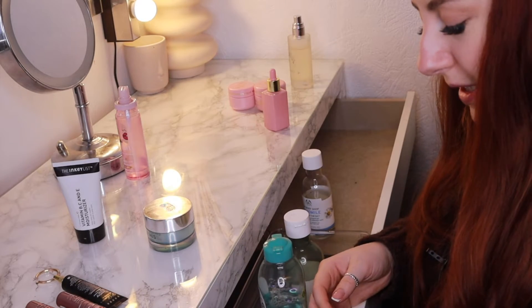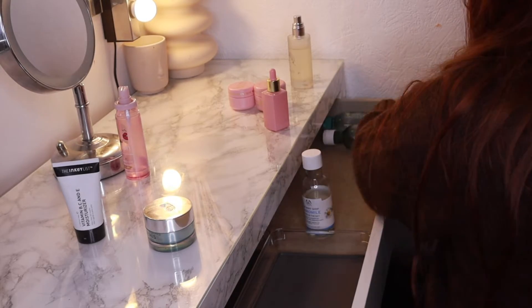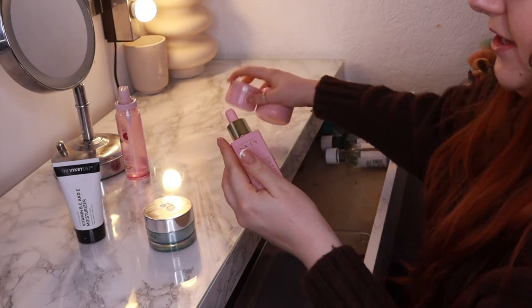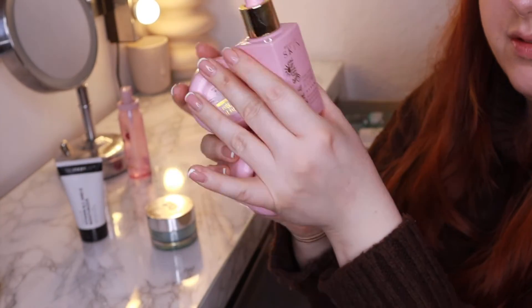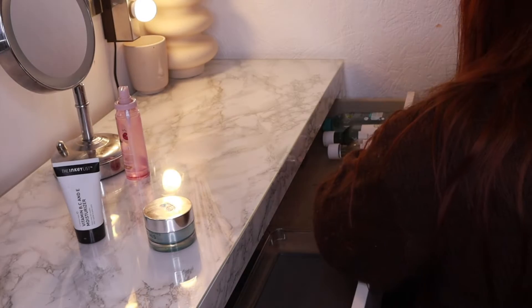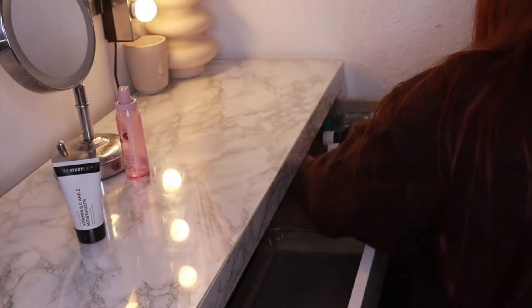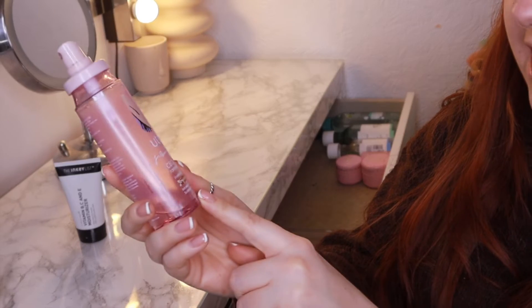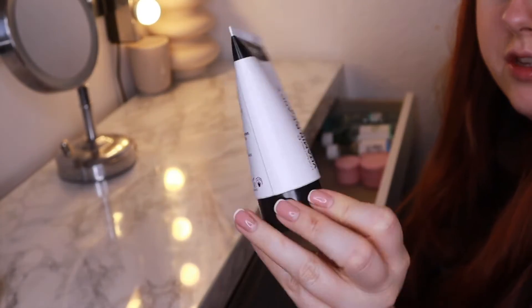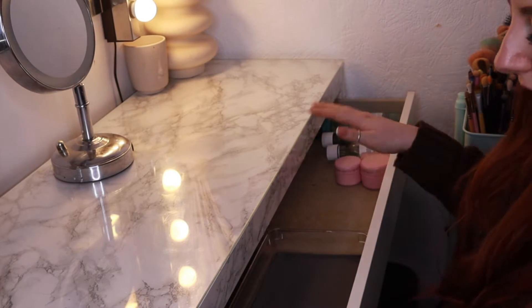I've got my mini skincare, eye base, and mascaras, and at this end I'm popping my micellar water, toner, oil, and Hungarian water spray. My P Louise skincare from the advent calendar is absolutely unreal — the hyaluronic acid serum, eye cream, and night moisturizer, I use them every day. I also need to use up my Elemis Pro-Collagen Overnight Matrix Cream, the Utan & Jamie Genevieve CBD tan water, and my Inky List Vitamin B, C & E moisturizer.